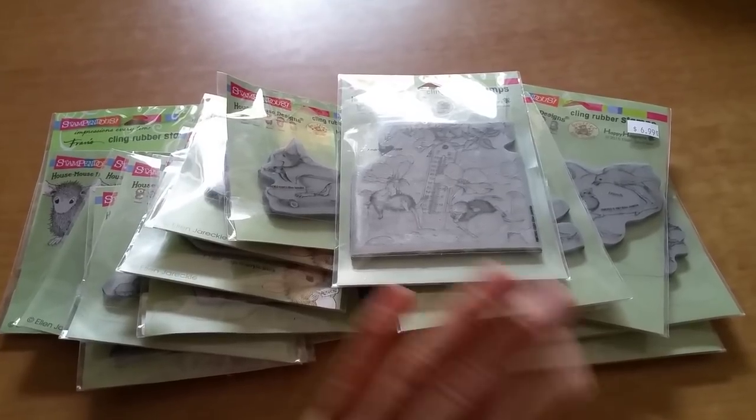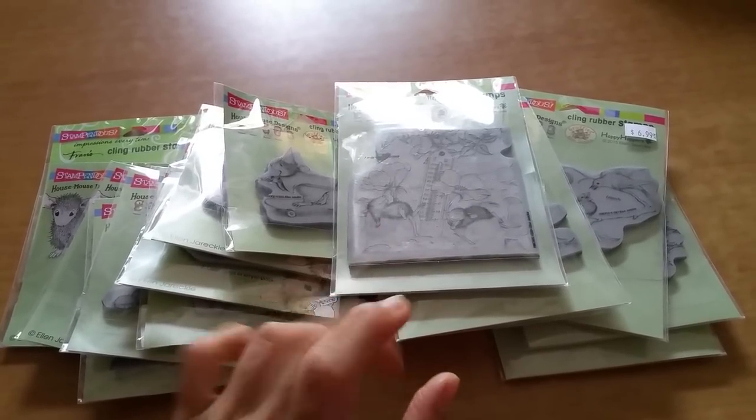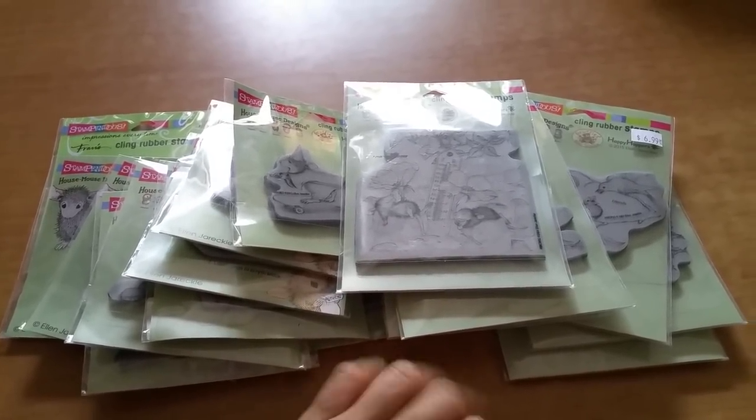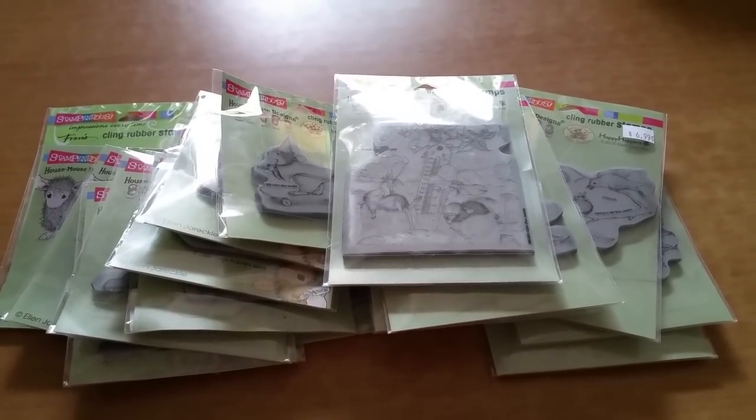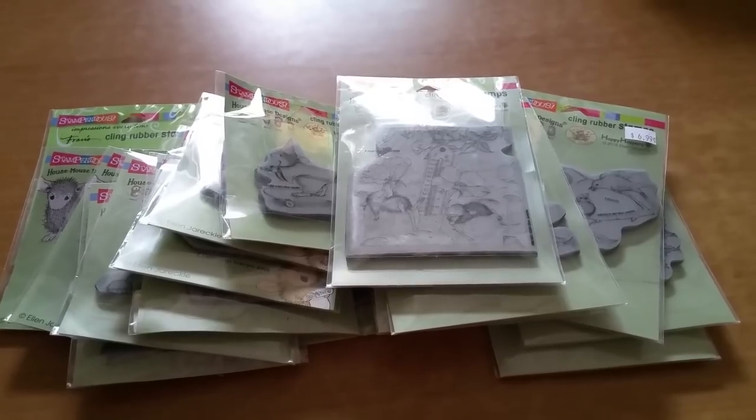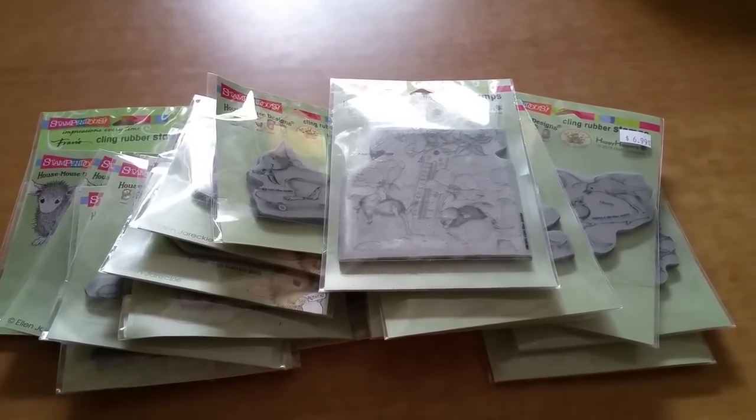You guys know — anytime new images come by, I'm like, ooh, I would like that! Anyway, I wanted to share with you the haul that I made from scrapbookingmadesimple.com because I know some of you were curious about when it was going to arrive.